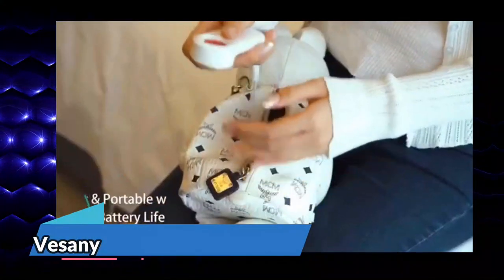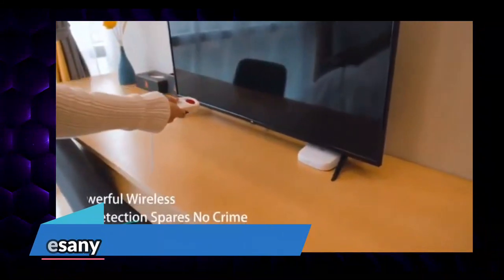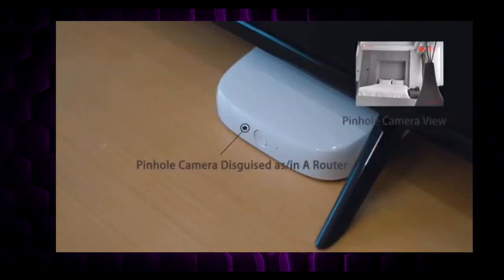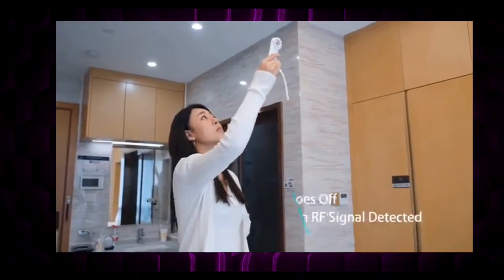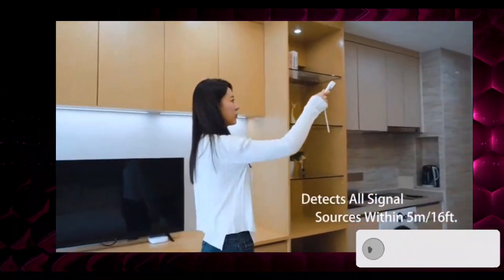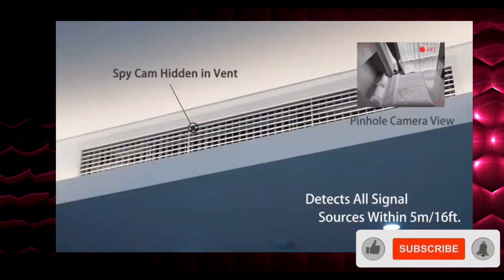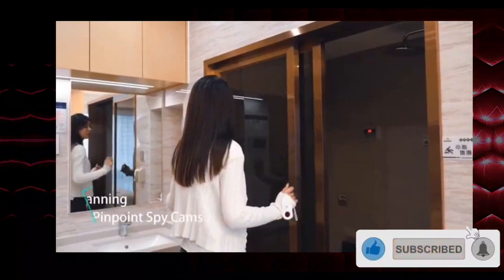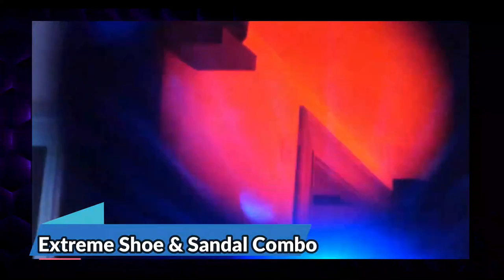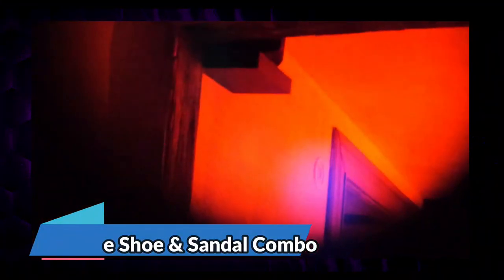Protect your privacy with Vesini. In today's world, spy cams have become a major threat to our personal lives, but with Vesini you can take back control and ensure your life remains private. This powerful anti-spy cam device easily detects hidden cameras and blocks them, giving you peace of mind wherever you go. Say goodbye to the fear of being blackmailed or having your life exposed. With Vesini, you can relax and enjoy your life without worries — its top-notch features guarantee your privacy is always protected.